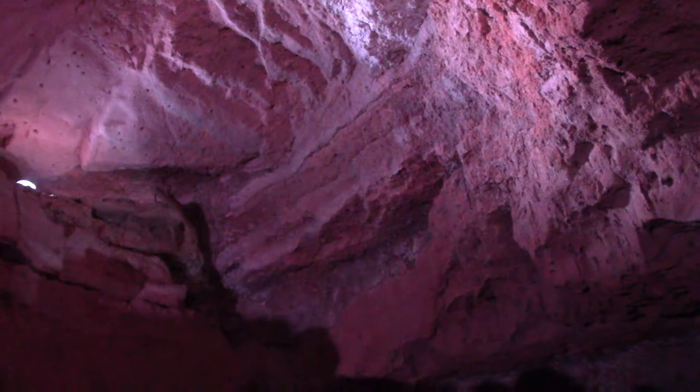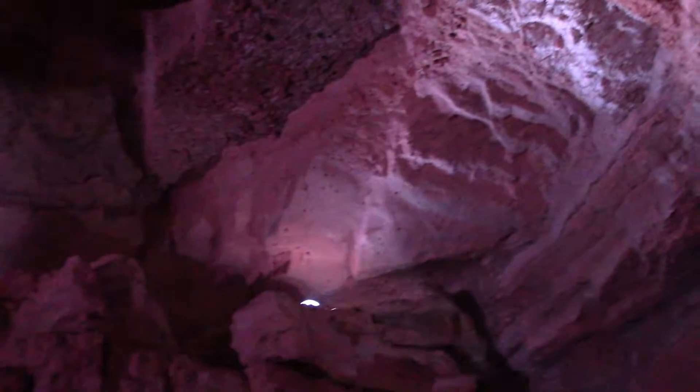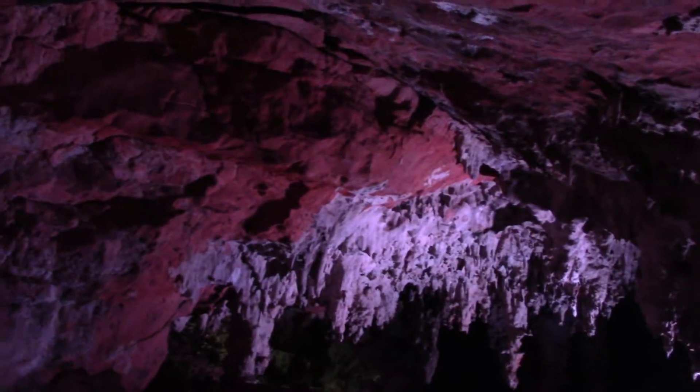Why are all the rocks pinkish? It's due to the lighting. Before, the lights used to be white. But to conserve the bats in the cave, the lights were changed to softer ones.